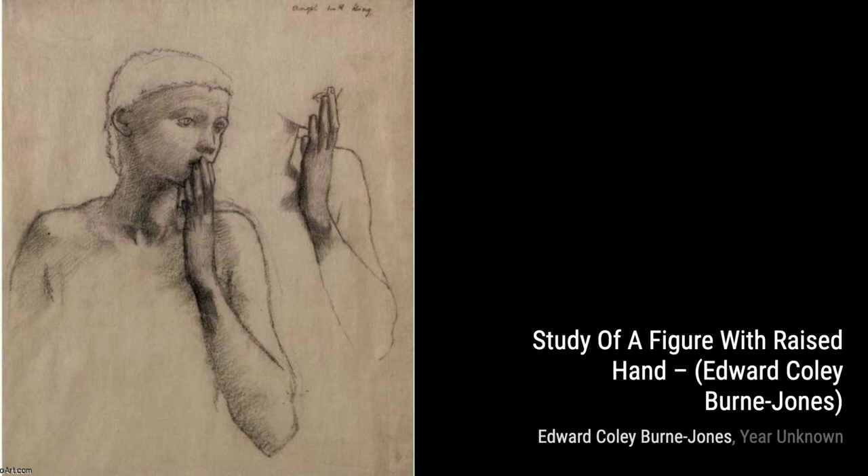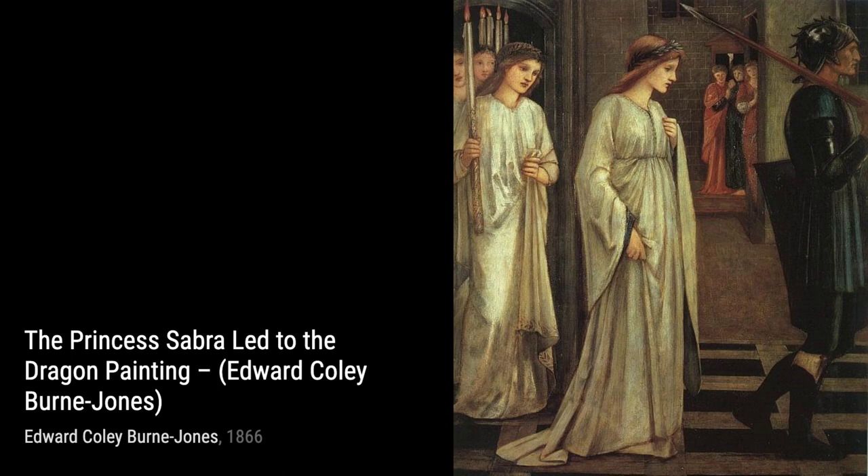Now let's explore The Arming of Perseus. Burne-Jones's fascination with mythology shines through in this painting. The dynamic composition and the artist's signature use of rich colors bring the ancient story to life.